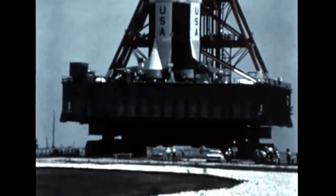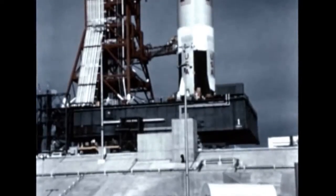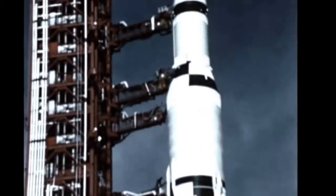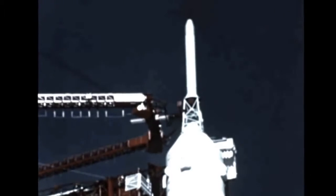Launch preparations for the 363-foot-tall vehicle, designated Apollo 4, got underway immediately following its rollout on August 26th from the Vehicle Assembly Building at Kennedy Space Center to Pad A of Launch Complex 39. The primary mission of the flight would be to flight test the launch vehicle, developed under Marshall Center direction, and to test the Apollo spacecraft heat shield upon re-entry into Earth's atmosphere at speeds similar to those reached from a lunar mission.